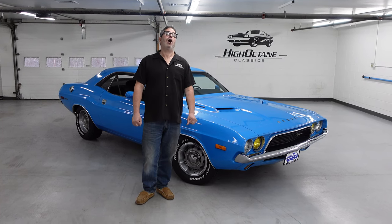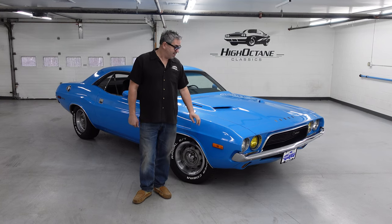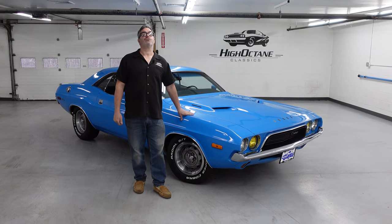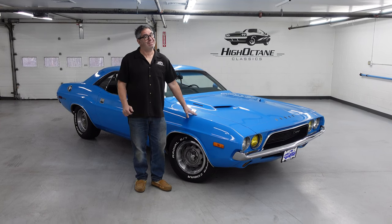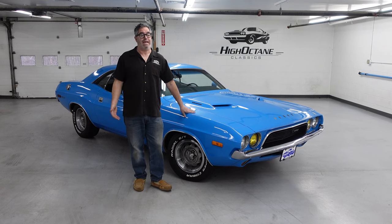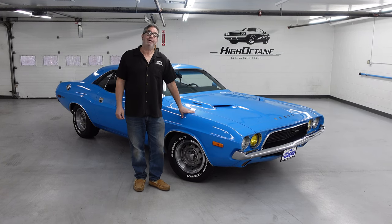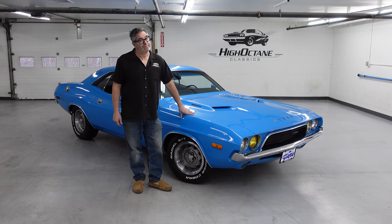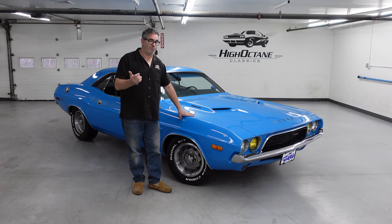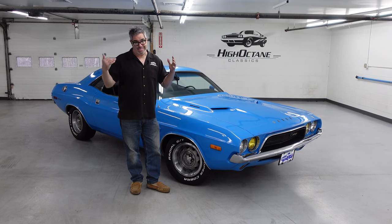Steve Bionni here at High Octane Classics in Auburn, Massachusetts, with a high-octane walk-around of a 1972 Dodge Challenger Rally. We all know that the Dodge Challenger was Dodge's answer to the Ford Mustang. It arrived in 1970, a full six years after the Mustang debuted on the scene. A lot of people say the Dodge Challenger really got it right, especially in 70 and 71, when the Hemi and the 440 six-pack could be had in a Challenger RT.